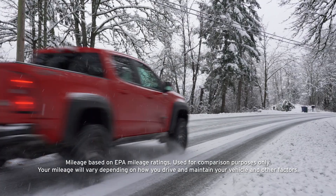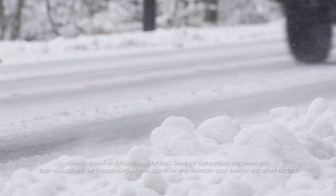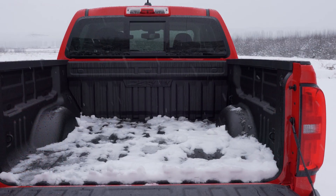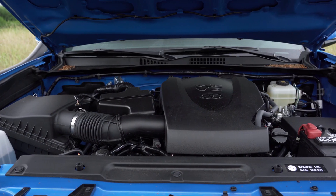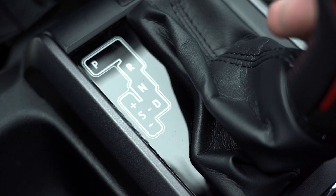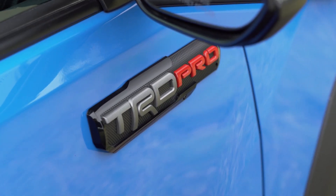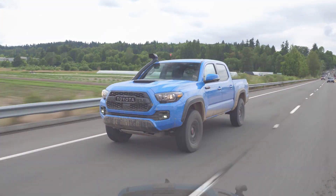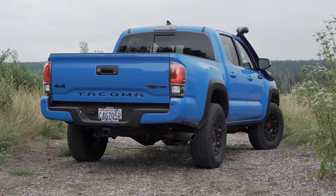With the diesel under the hood, the Colorado is rated at 20 miles per gallon city and 30 highway. With the ZR2 package, it can tow 5,000 pounds and haul 1,000 pounds, while standard diesels can tow up to 7,700 pounds. In comparison, the TRD Pro comes with a 3.5-liter V6 pumping out 278 horsepower and 265 pound-feet of torque. While lower Tacoma trims come with a six-speed automatic, a six-speed manual is available on the TRD Pro. At 19 city and 24 highway, fuel economy isn't as impressive as the Colorado.